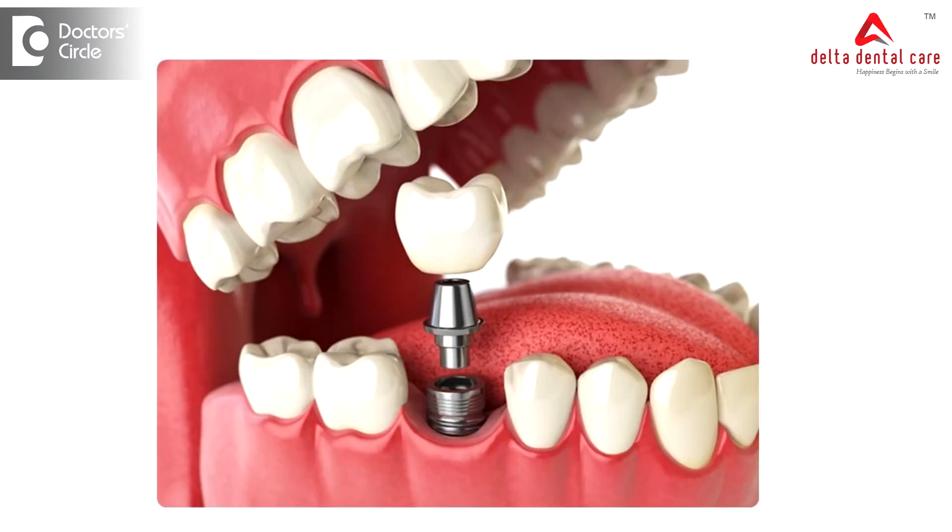Do dental implants release metal ions into the mouth? This is a question which requires a lot of thought in answering. Dental implants are used to replace a missing tooth and they are made of titanium alloys. So there is a chance that small metal ions may leach over a very slow, prolonged period of time into the mouth.